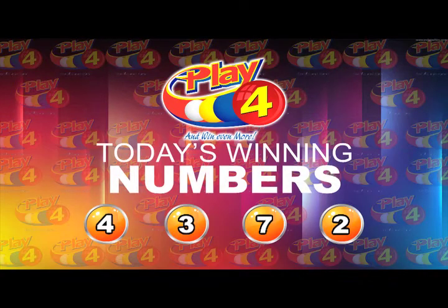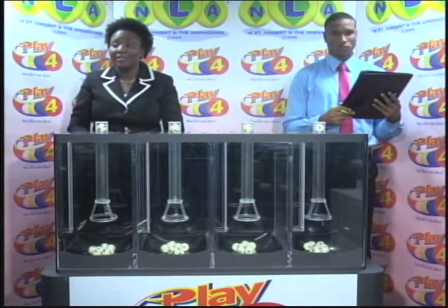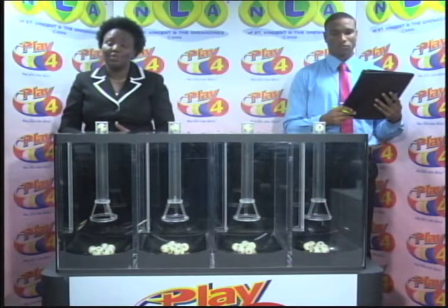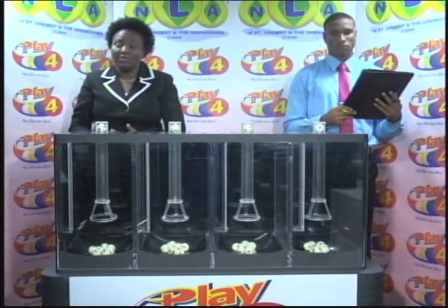Our next presentation takes place this evening. And here's a reminder to go out and get your tickets for the 3D, Island Numbers Lotto, and Play 4 draws. Good afternoon.